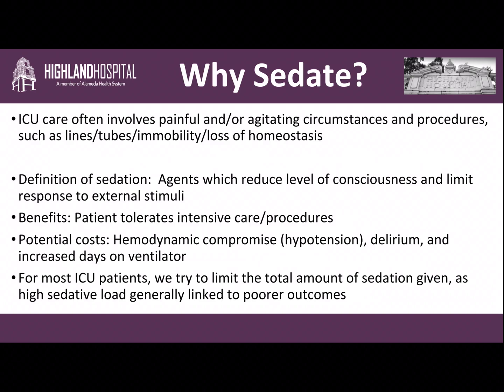The definition of sedation: they are agents which reduce the level of consciousness and limit response to external stimuli. The benefits of sedation, as I mentioned, is that the patient can tolerate intensive care and procedures. The potential costs, however, are manifold, and they include hypotension and other hemodynamic compromise, delirium, and increased days on the ventilator. For most ICU patients, we do try to limit the total amount of sedation given because a high sedative load is generally linked to poorer outcomes.